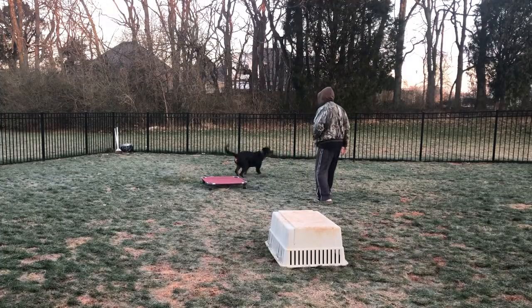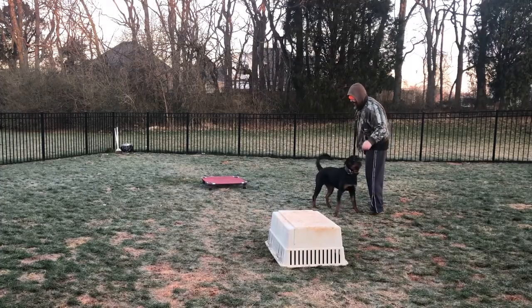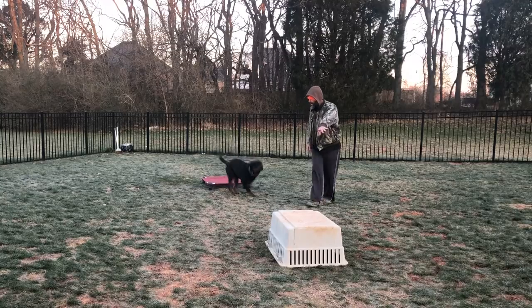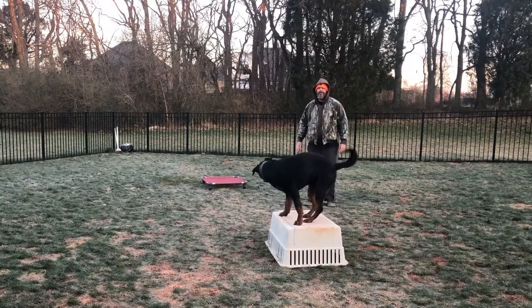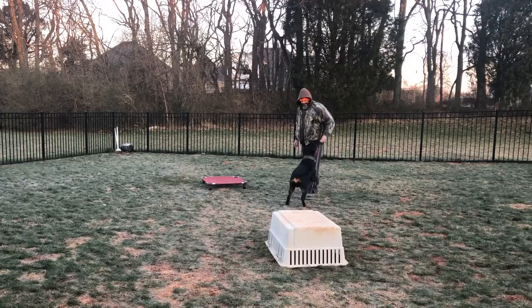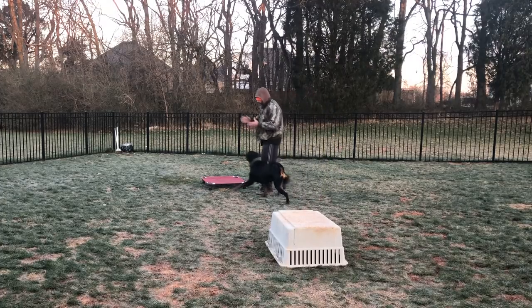Good boy. Ty, come on. Yeah. Good, Ty, play. Good, Ty, over, play. Good, Ty, come on. Down. Yeah, it's good boy. Good boy.